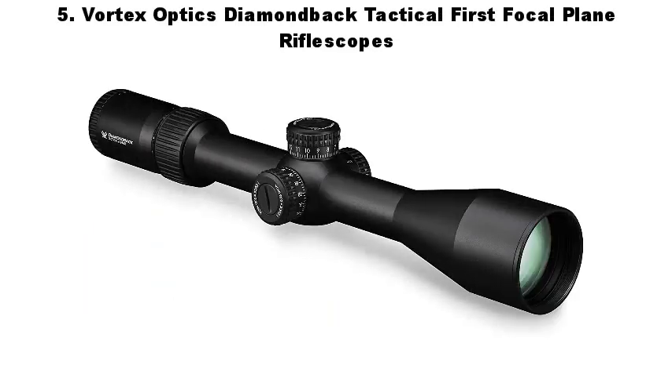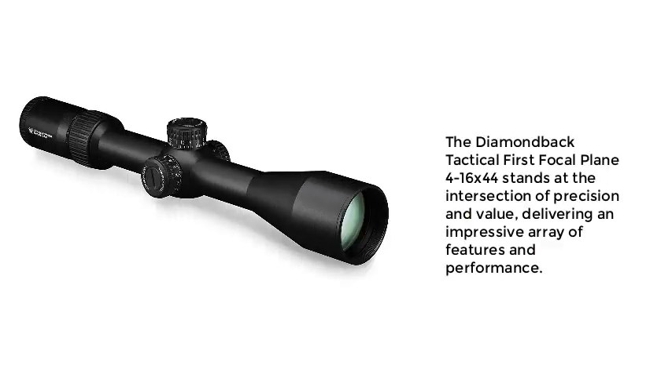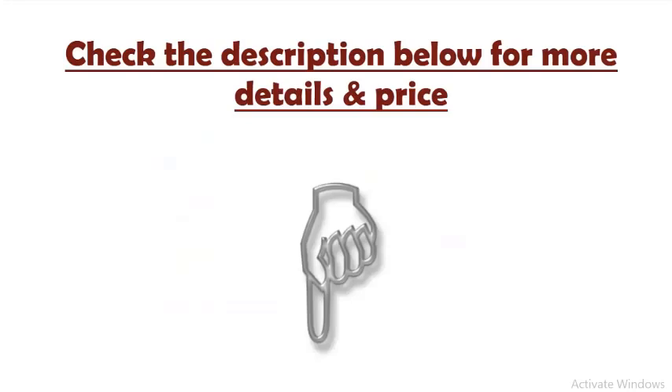Number 5: Vortex Optics Diamondback Tactical First Focal Plane Rifle Scopes. The Diamondback Tactical First Focal Plane 4-16x44 stands at the intersection of precision and value, delivering an impressive array of features and performance. Check the description below for more details and price.